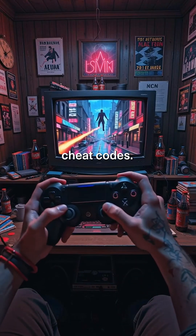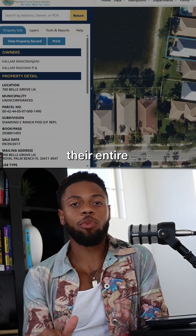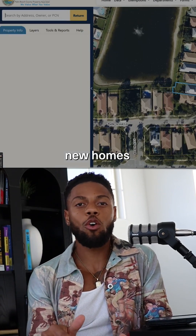Luckily, I got the cheat codes and I knew about property appraiser websites. Their entire purpose is simply to display a homeowner's info and address for any new homes that were bought or sold.